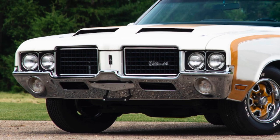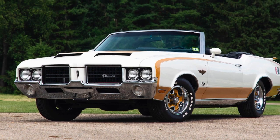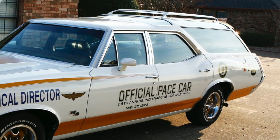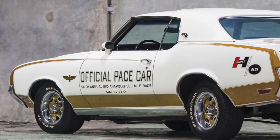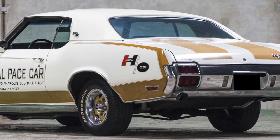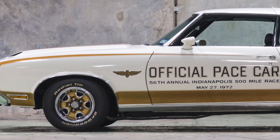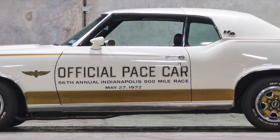There were a total of 635 Hurst-Olds produced for 1972: 130 were convertibles, 499 were hardtops, and 6 were station wagons, which were used as special-use vehicles for the race. It was the perfect muscle car of its era, and the perfect pace car for the 1972 Indy 500 race. All U.S. market cars starting in 1972 were no longer rated in gross horsepower ratings, but the new, more stringent net horsepower ratings.